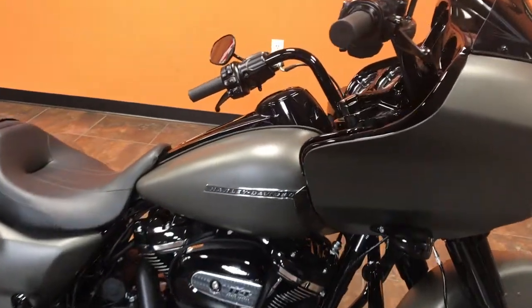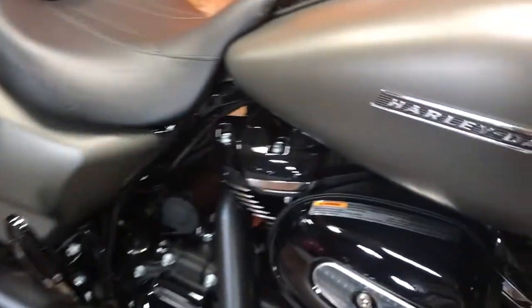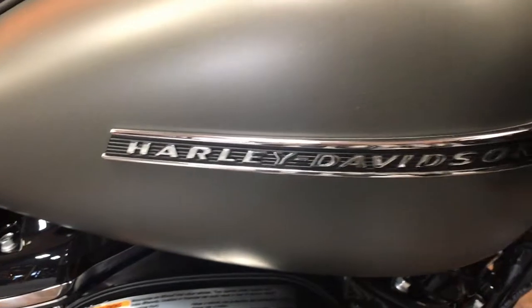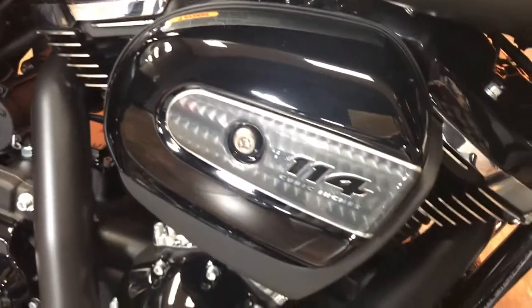This is the new 2019 FLTRX-S Road Glide Special. This bike is in industrial grade denim. It comes in six different color combinations and has the Milwaukee 8 114 cubic inch motor that just came out this year.